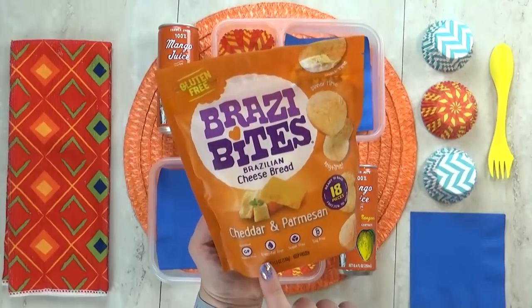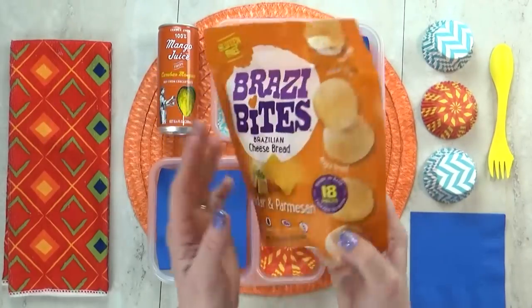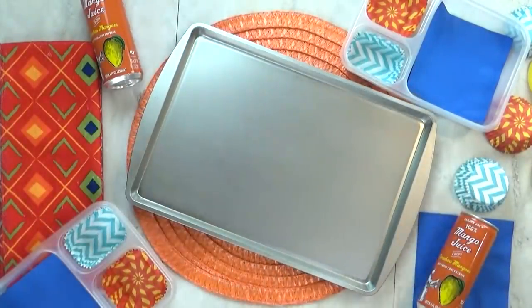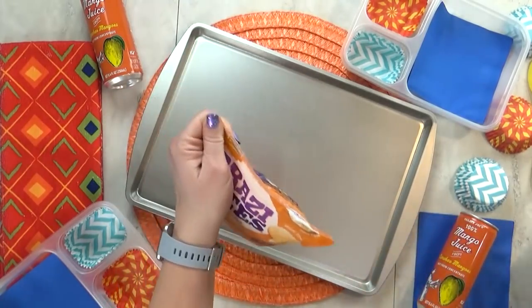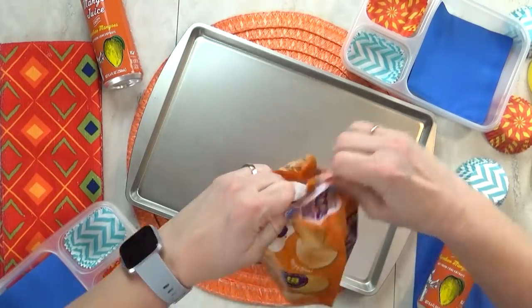For this lunch, I'm gonna start by preparing some Brazi Bites because they do take quite a while in the oven, like 20 minutes. If you've never had a Brazi Bite, they're actually really good — it's like a very light and airy ball of bread with lots of cheese, and these ones are gluten free. I find these at my local grocery store and they come in lots of different flavors, but today I just went with the cheddar and Parmesan ones.